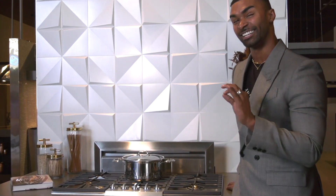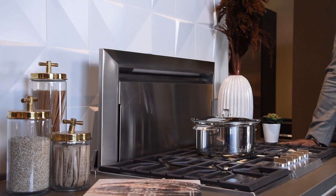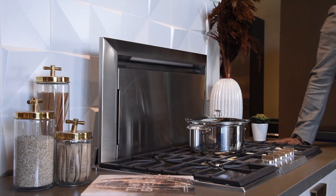It definitely lives up to its name. This is the next level range for the design. If you don't know about Zephyr, now you do.